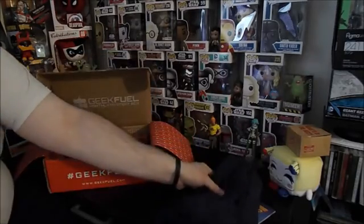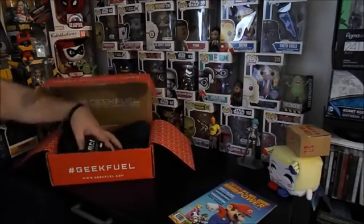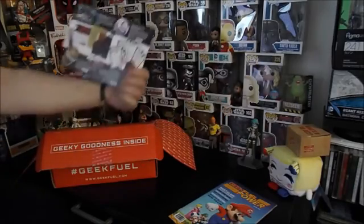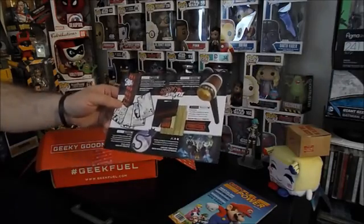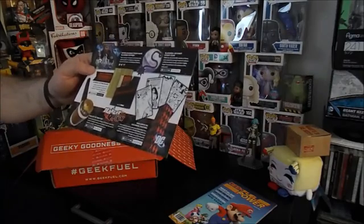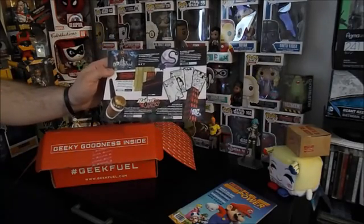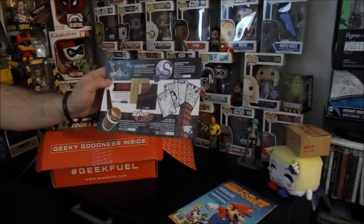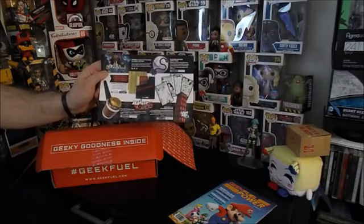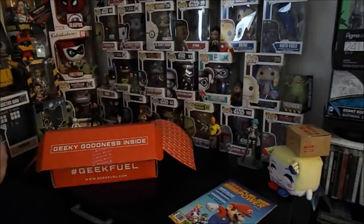All in all, pretty cool box — not the best box, not the worst box — but Geek Fuel always comes through. Recap: we got the X-Men Apocalypse shirt, the inflatable Harley Quinn hammer, the nostalgic Nintendo classic cutting board, the downloadable Steam game, the sticky hand that came with it, and the epic giant DC coloring book. Not a bad haul!